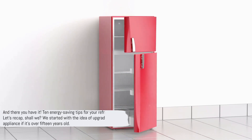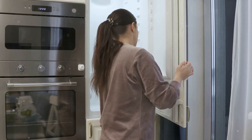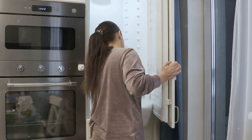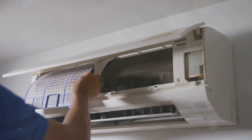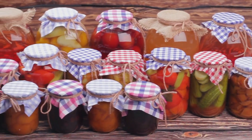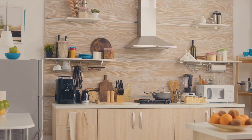And there you have it — 10 energy-saving tips for your refrigerator. Let's recap: we started with upgrading your appliance if it's over 15 years old, moved on to checking and replacing the gasket, keeping your fridge away from heat sources, and cleaning those condenser coils. We emphasized allowing leftovers to cool before refrigeration, minimizing door opening, and the art of organizing the interior. We discussed setting the correct temperature and the need for regular defrosting. Finally, we touched upon recycling old appliances. By following these tips, you can significantly improve the energy efficiency of your fridge and lead to serious savings on your energy bills. Share this video with friends and family, and don't forget to subscribe to our channel for more energy-saving tips. Together, we can make a difference.